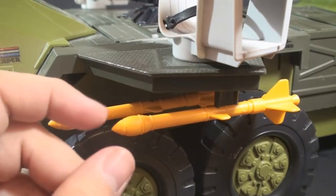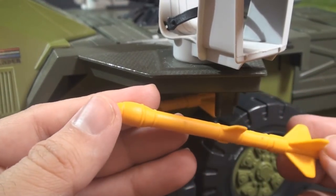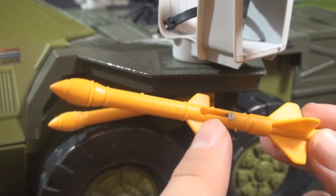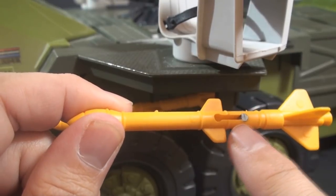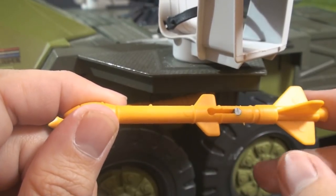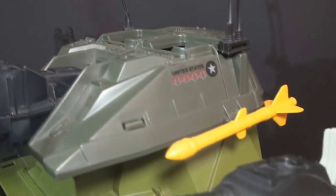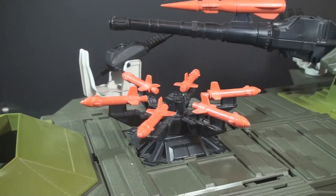Directly below the front turrets, we have our first set of missiles. The blueprints call these Super Sidewinder Surface-to-Surface Tank Destroyer Missiles. They peg in using standard dumbbell-shaped slots, but the pegs are fragile and can break off in the missile slots. There are six of these missiles in total — two under each of the front turrets, and then two more mounted on the main cannon, one on each side. We are just getting started looking at missiles.